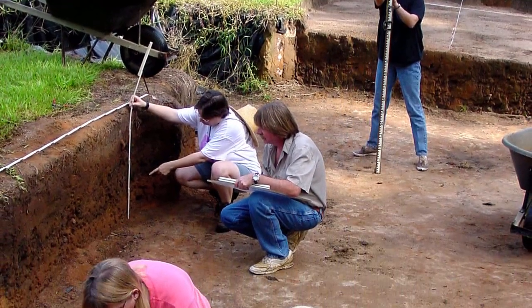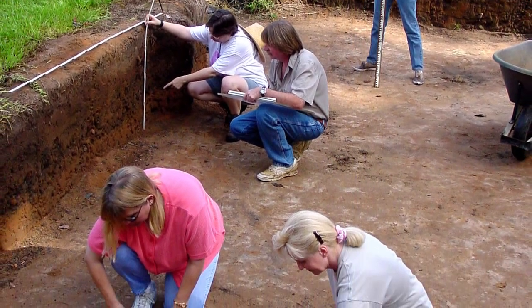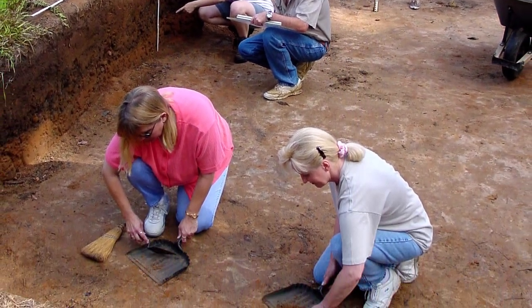Hello and welcome to the archaeology lab at Mission San Luis. My name is Jerry Lee and I'm an archaeologist with the Florida Bureau of Archaeological Research stationed here at San Luis. Archaeology is simply the study of the human past.